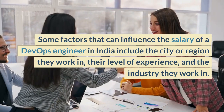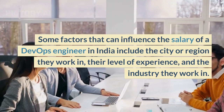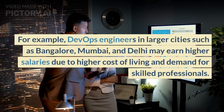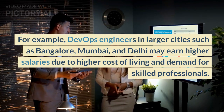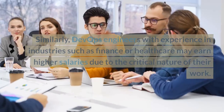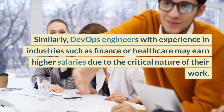Some factors that can influence the salary of a DevOps engineer in India include the city or region they work in, their level of experience, and the industry they work in. For example, DevOps engineers in metro cities may earn higher salaries due to higher cost of living and demand for skilled professionals. Similarly, DevOps engineers with experience in industries such as finance or healthcare may earn higher salaries due to the critical nature of their work.